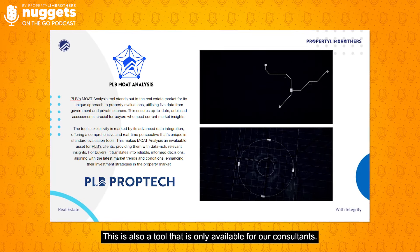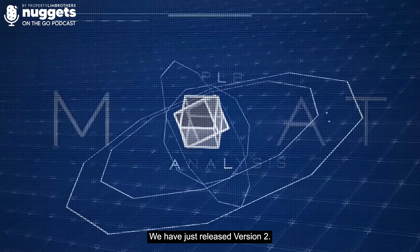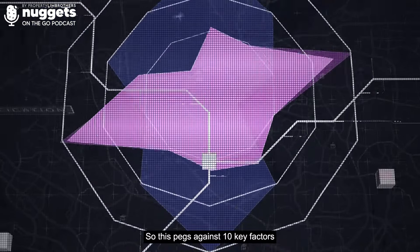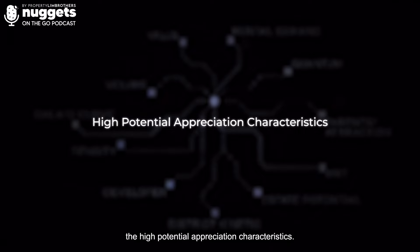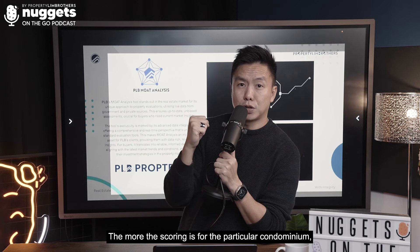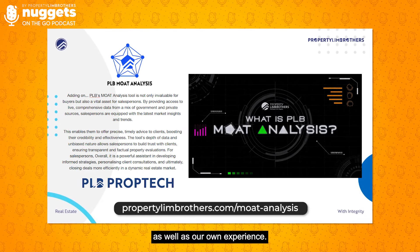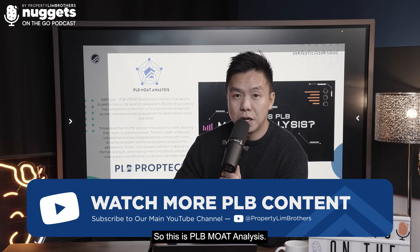Mode analysis is also a tool only available for consultants. This research tool is built in-house from scratch since 2 years ago, and we have just released version 2. It will actually rank and score every single condominium apartment in Singapore, packing against 10 key factors and characteristics — what we call high potential appreciation characteristics. The higher the scoring for a particular condominium, the better the chances of capital appreciation in future. We combine data, analytics, and our own experience to help clients make decisions.